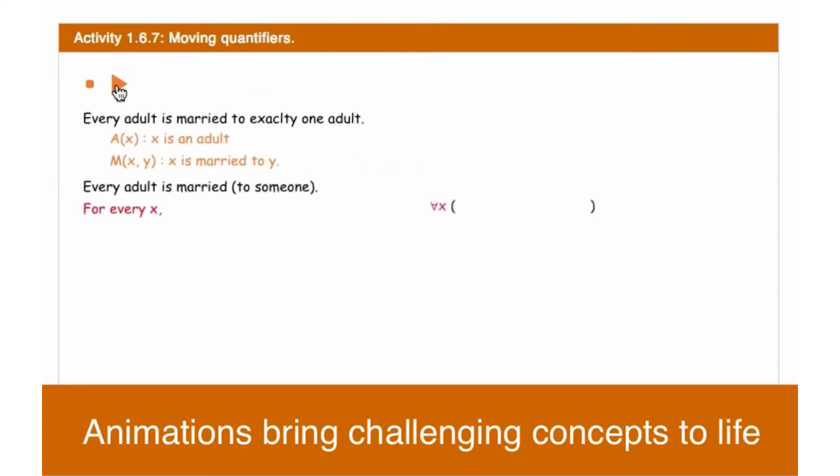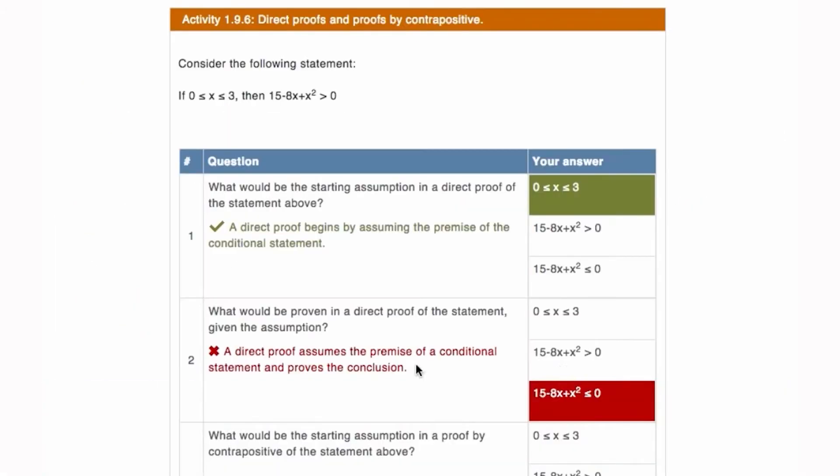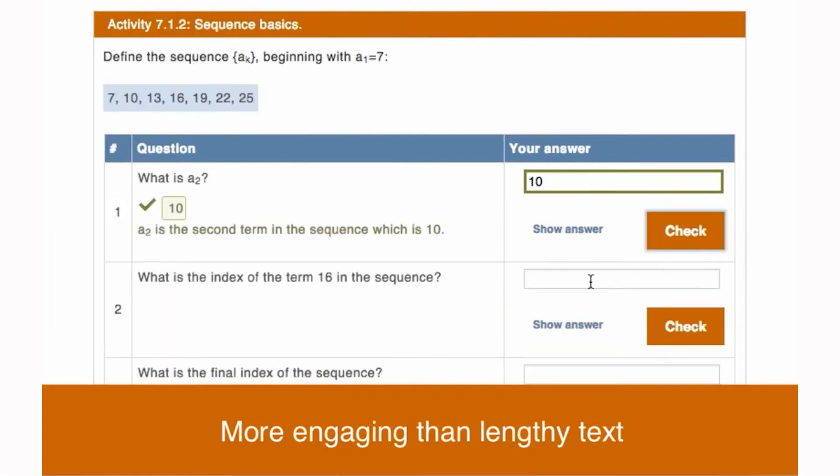Rather than having a series of figures and captions of A, B, C, D and explaining what's happening, we have an animation which unveils the concept in a dynamic way.